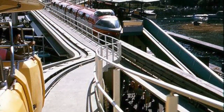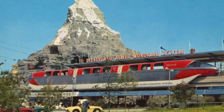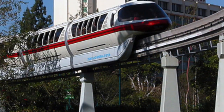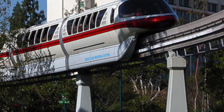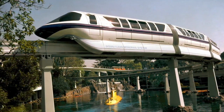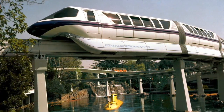We are now approaching the monorail station where you can depart on a swift, scenic trip through Tomorrowland and to the Disneyland Hotel and back. This high-speed transportation system opened at Disneyland in 1959, the first daily operating monorail in the Western Hemisphere.